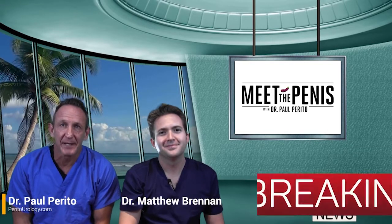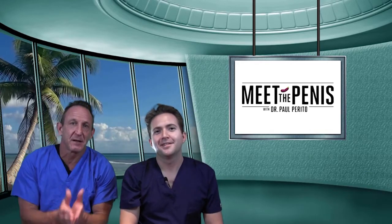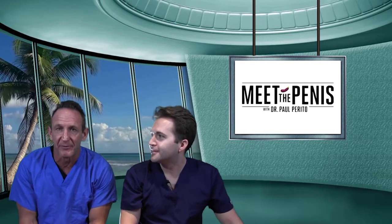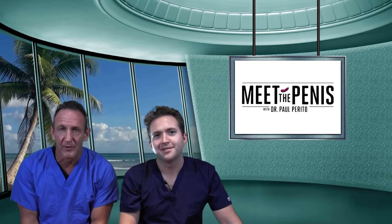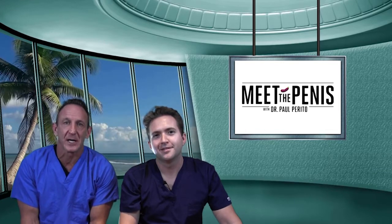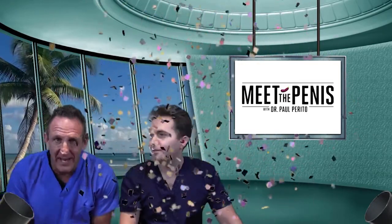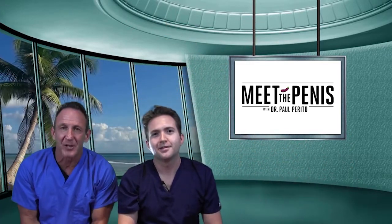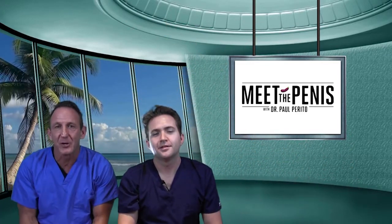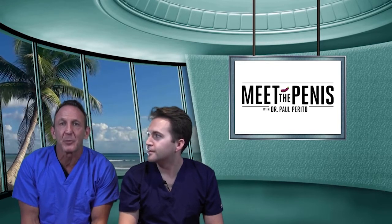Welcome back. MTP number 30 — yes, number 30, a big one. It's a big one for us, very big for me because Matthew Brennan — you've seen him before, I think episode 26 — one of our research fellows, joining us in August at Perio Urology. I'm really happy to have him coming in. Can't wait to have him here. Couldn't be more excited. And he's going to be the one to answer the question today because it's a great, complicated question that addresses a wide population of people that we implant.